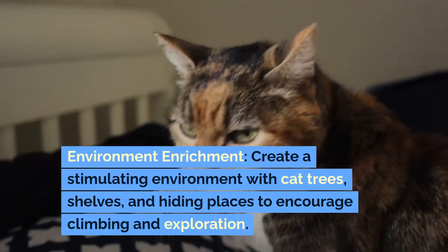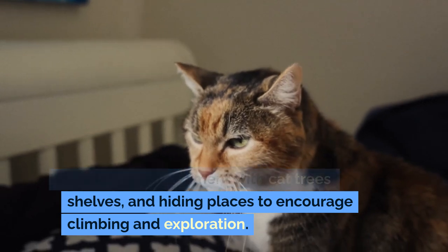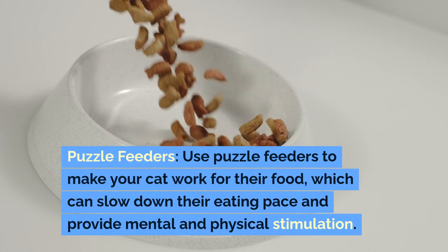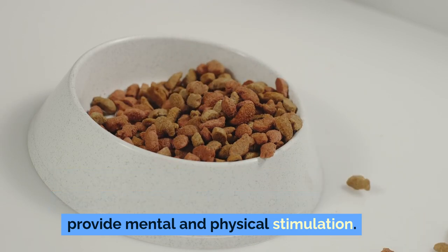Environment enrichment: create a stimulating environment with cat trees, shelves, and hiding places to encourage climbing and exploration. Puzzle feeders: use puzzle feeders to make your cat work for their food, which can slow down their eating pace and provide mental and physical stimulation.